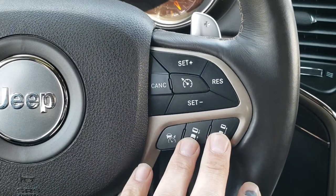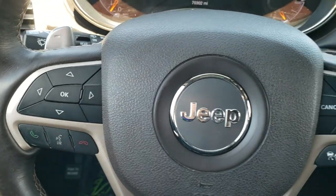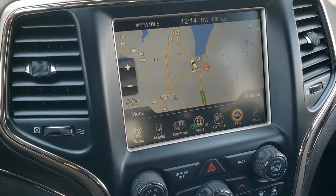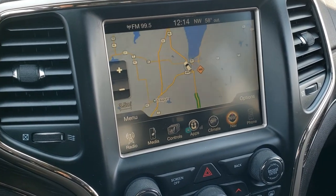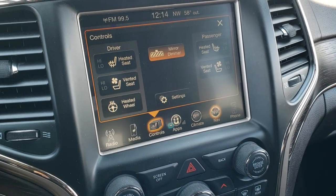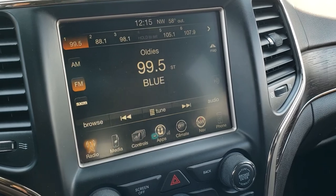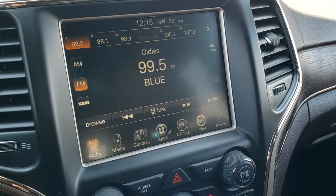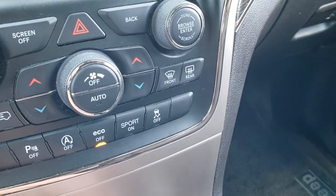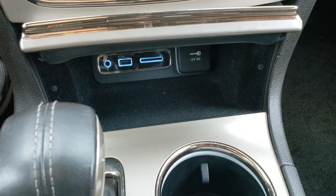There's your adaptive cruise controls and your normal cruise controls, and then your information center and Bluetooth audio controls. Comes with the factory navigation system and 8.4 inch touch screen radio — this is also where your backup camera shows up. You've got heated and cooled seat buttons as well as a heated steering wheel button. AM, FM and SiriusXM radio capabilities, dual climate control, and your auto start-stop. In here you've got your AUX, USB and SD card slot.